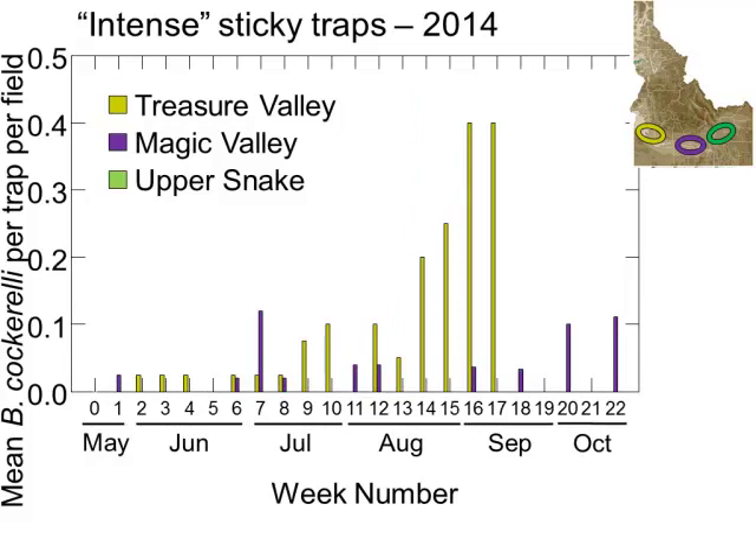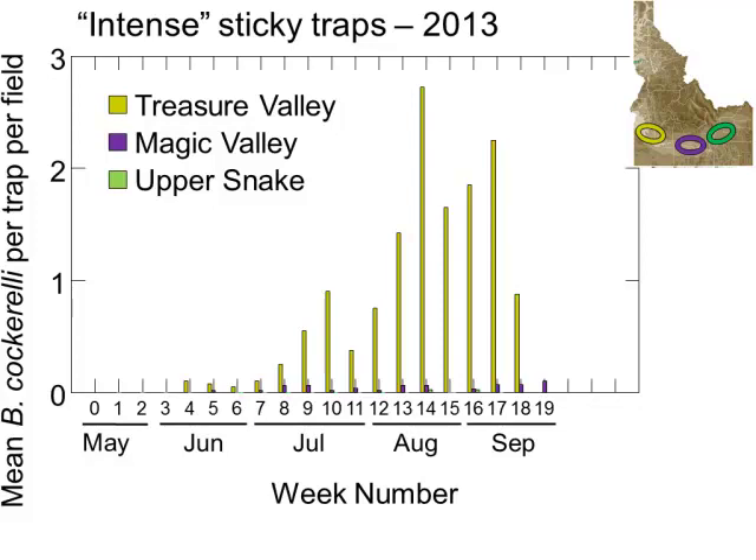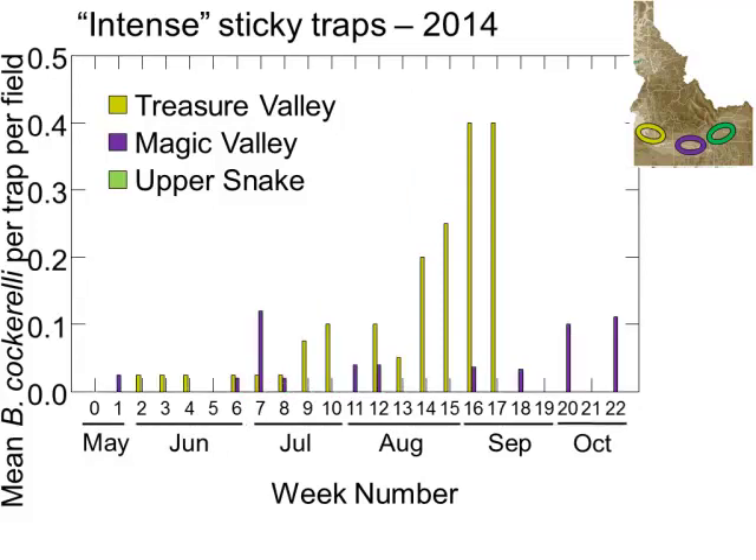In 2014, we did see most psyllids in the Treasure Valley once again. We saw psyllids sporadically in the Magic Valley. One important thing to note is the y-axis scale — in 2012 it goes up to nine; in 2013 it goes up to three; and in 2014, I really had to zoom in — it only goes up to half a psyllid. So our numbers are decreasing each year, even though the overall patterns may look similar. In 2014, most psyllids were in the Treasure Valley with some in the Magic Valley, and on the intense sites we didn't find any in the Upper Snake region.